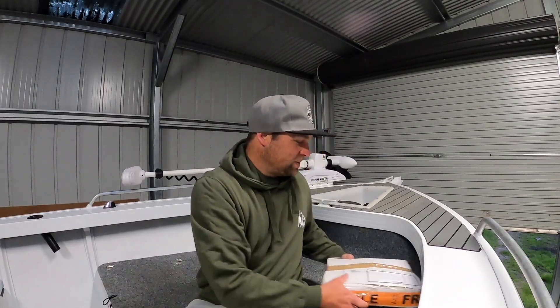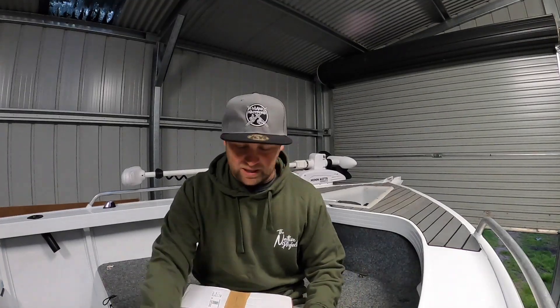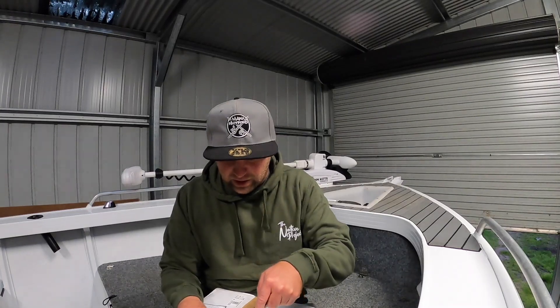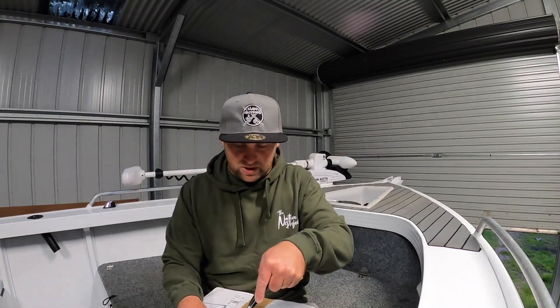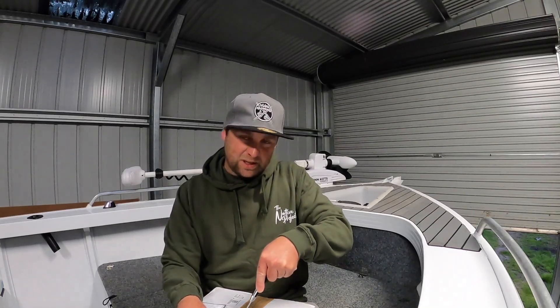Now this one — I'm pretty sure everyone's gonna know what this is. If you're following on social media and you follow GooDooGang and Murray Crab Fishing and Robbie, you'll know what this is, but I'll open it anyway.